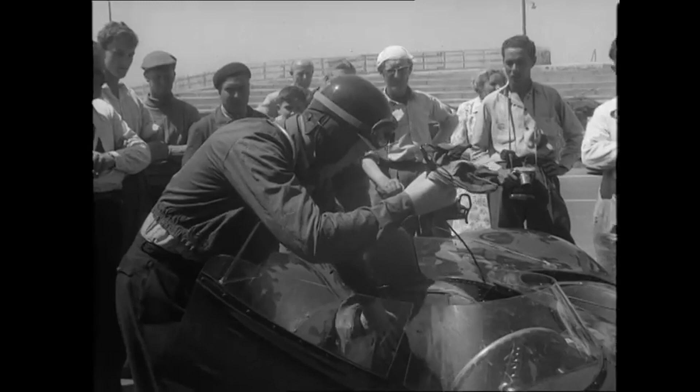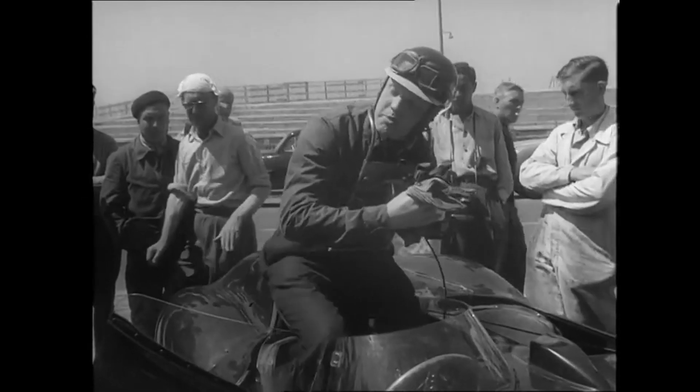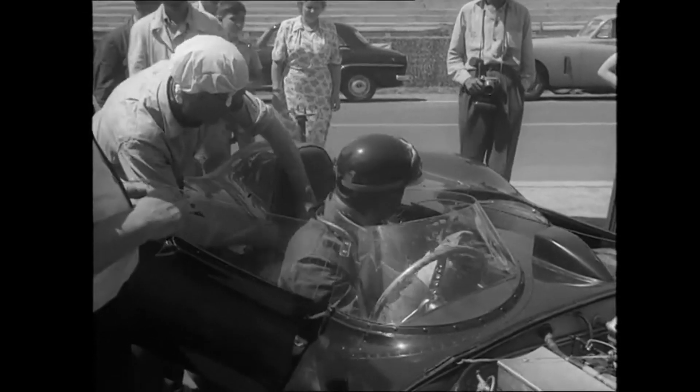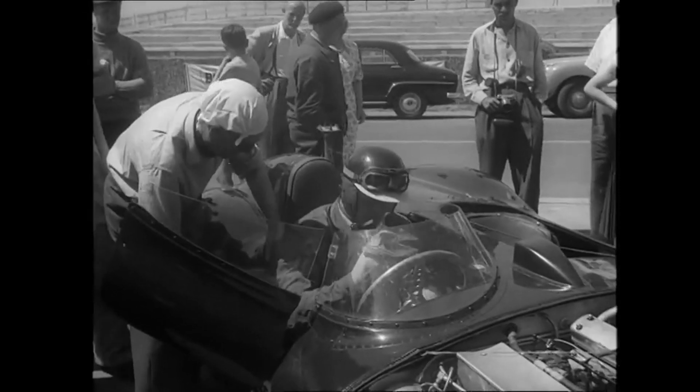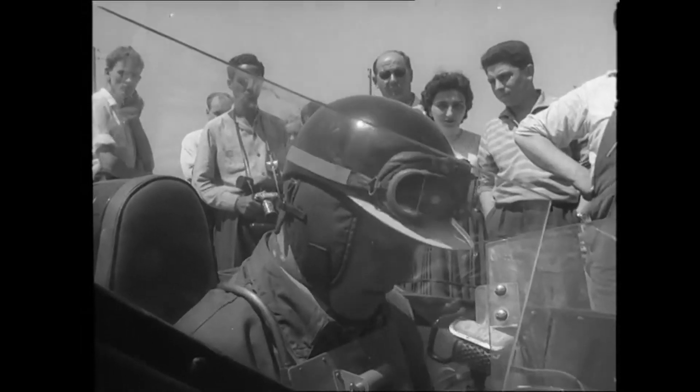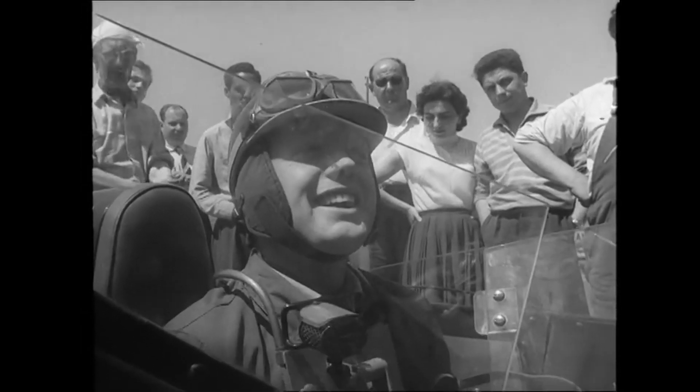Then their number one driver, Mike Hawthorn, last year's winner, climbs in with our microphone attached to his chest so that he can bring you a running commentary as he races round the course. So let's go round Le Mans now with Mike Hawthorn.